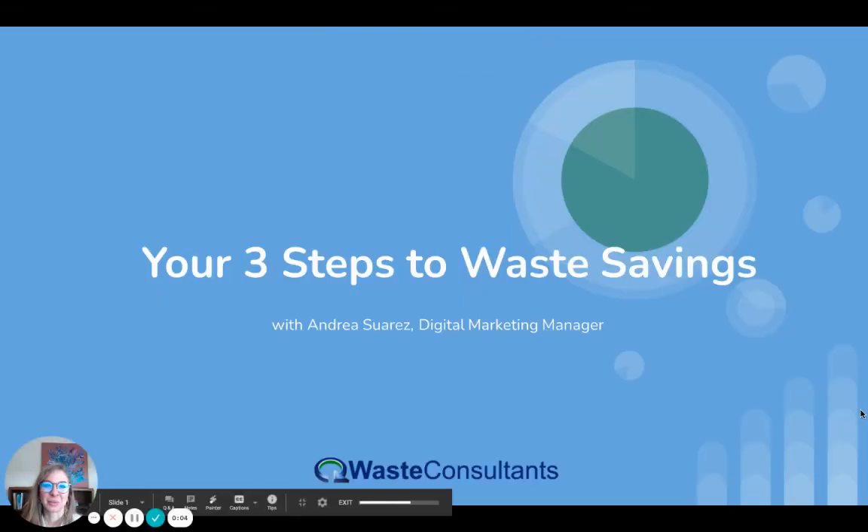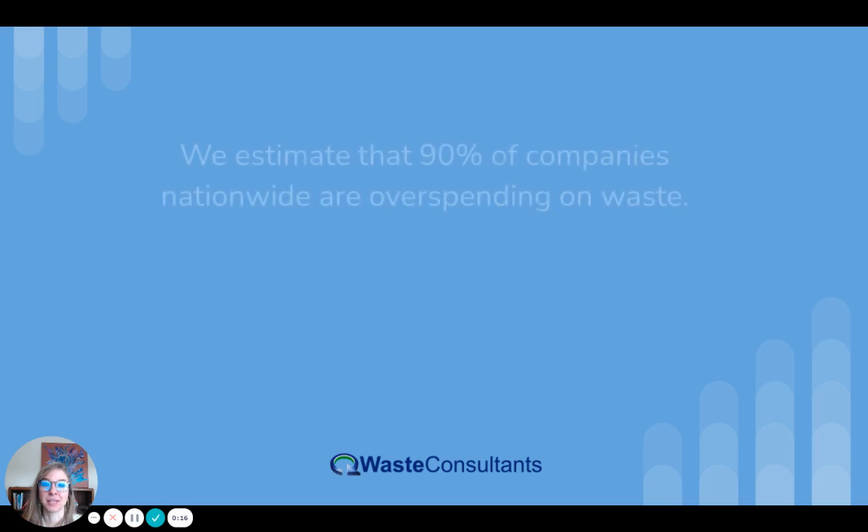Hi everyone, my name is Andrea Suarez. Today we're going to talk about your three steps to waste savings. This video is going to give you a really good idea of what our waste review process is and what it looks like for you and your company.